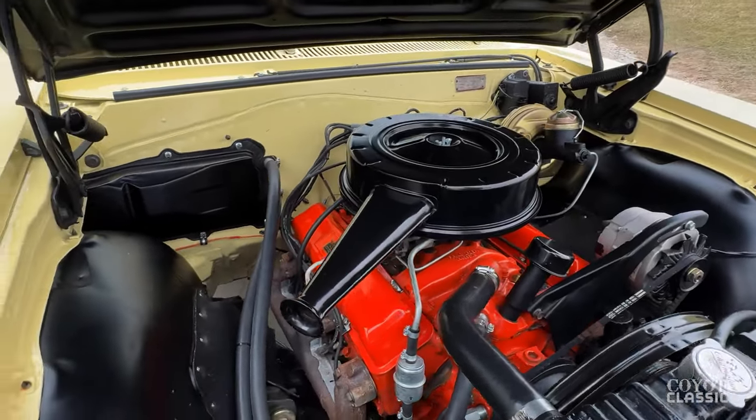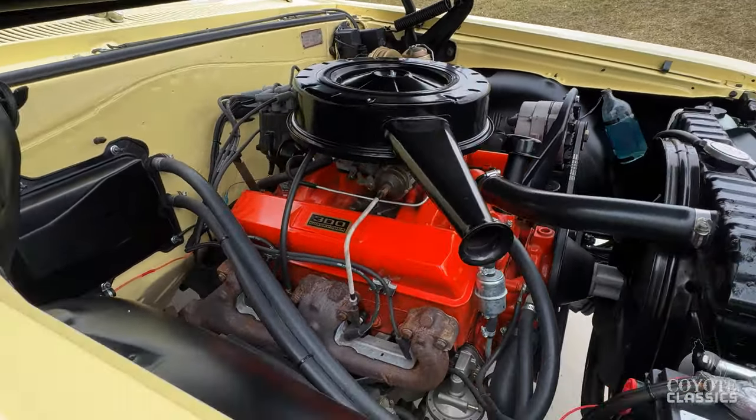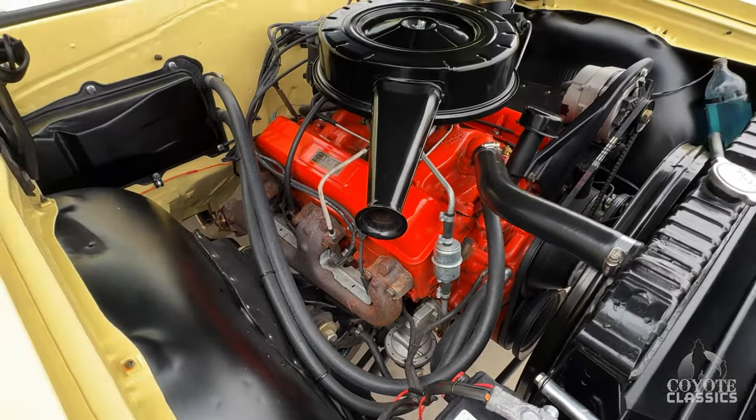Full frame off — they blasted and painted the frame, painted the undercarriage, and bolted everything back on. Everything was painted off the car. It's also got power steering and power brakes, which are some nice options on this too.